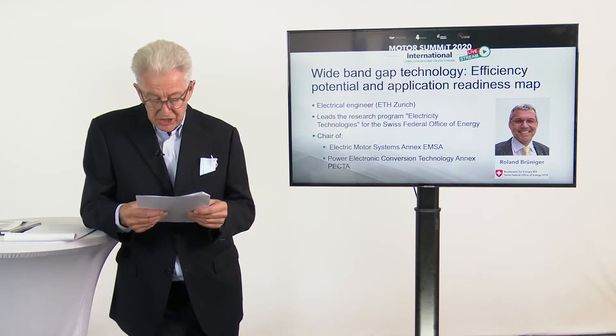Thank you, Roland Bruninger. It was a pleasure to hear your outlook on the future. It will be curious to see, ten years from now at the 20th Motor Summit, how the actual market development was working. Thank you very much for your contribution.